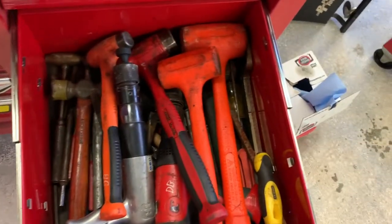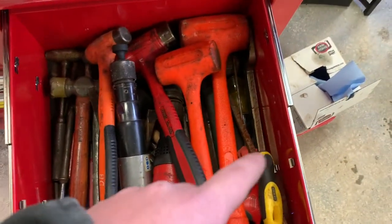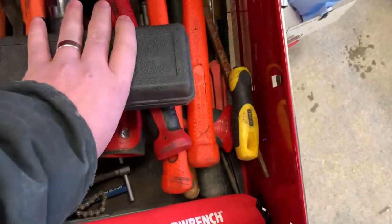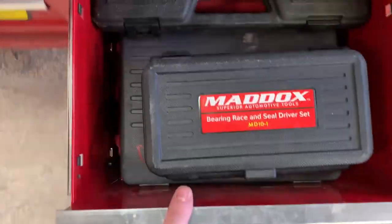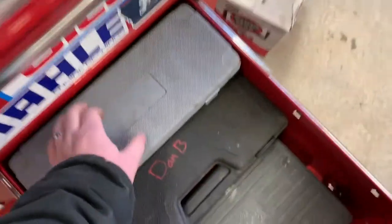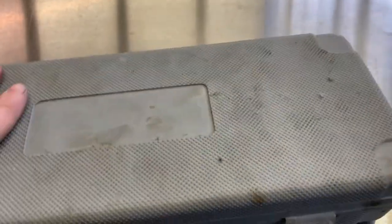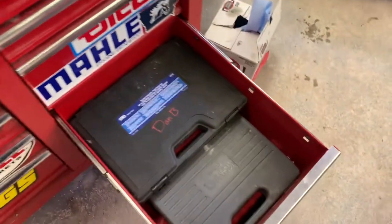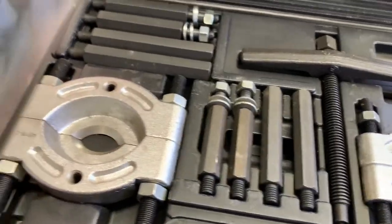Persuasion drawer — hammers, air hammers (two of those), files, punches, pickle fork, CV axle tool, punches, impact drivers, nut splitter down there. Kind of a box drawer — bearing and race setting tool. For stuff like that you don't need to buy anything expensive, buy the Harbor Freight version, don't buy the tool truck $200 version. Small slide hammer — keep the big one in the toolbox as well.